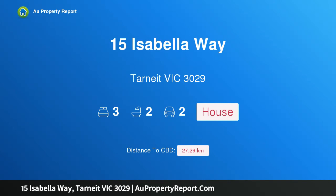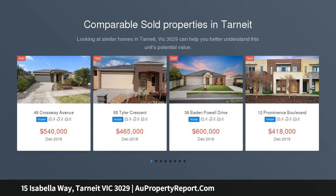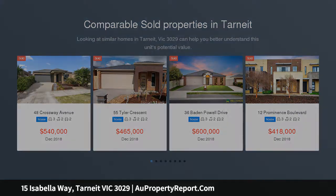Hi, I am glad to introduce Property 15 Isabella Way, Tarneit Victoria 3029 — Contemporary Class. Designed and constructed for easy and affordable family living, this stylish 3-bedroom plus study home will pleasantly surprise with its size and effortless flow.